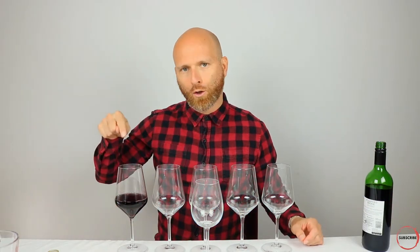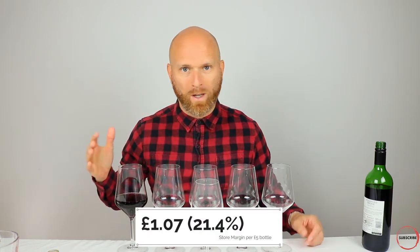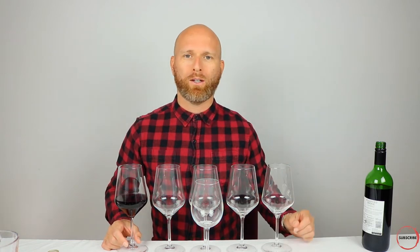Here we are — this is our store margin on a £5 bottle of wine. Typically it's around 20–21%, and in this glass this represents 160 millilitres from a 750ml bottle. Apologies to those of you who only work in Imperial — I'm going metric today. So already you can see that over 20% of your money has just gone to the store margin itself.